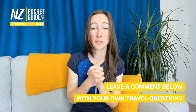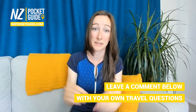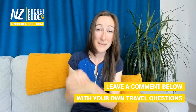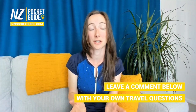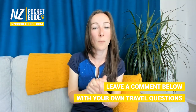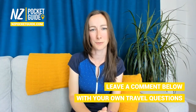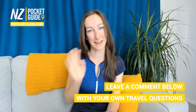I hope you enjoyed that video. If you have any questions, put them in the comments below. For immediate answers, join our live session every Sunday at 8am New Zealand time. And of course there's always nzpocketguide.com, which has tons of information about travelling in New Zealand and the west coast. We'll see you in the next video.